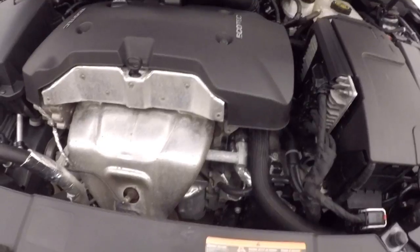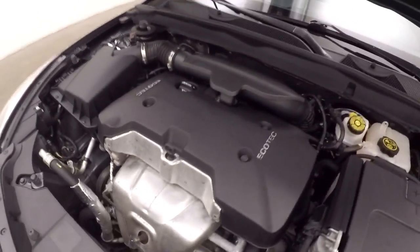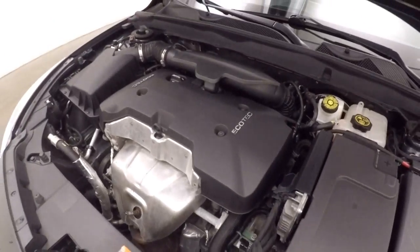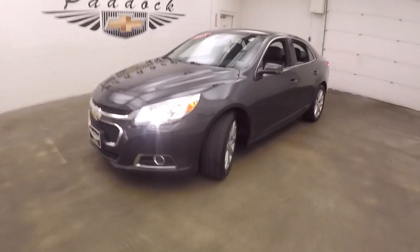Remote start capable. Let's look underneath the hood — it's a 2.5 liter, nice and strong, plenty of power and good on gas. 2015 Chevy Malibu.